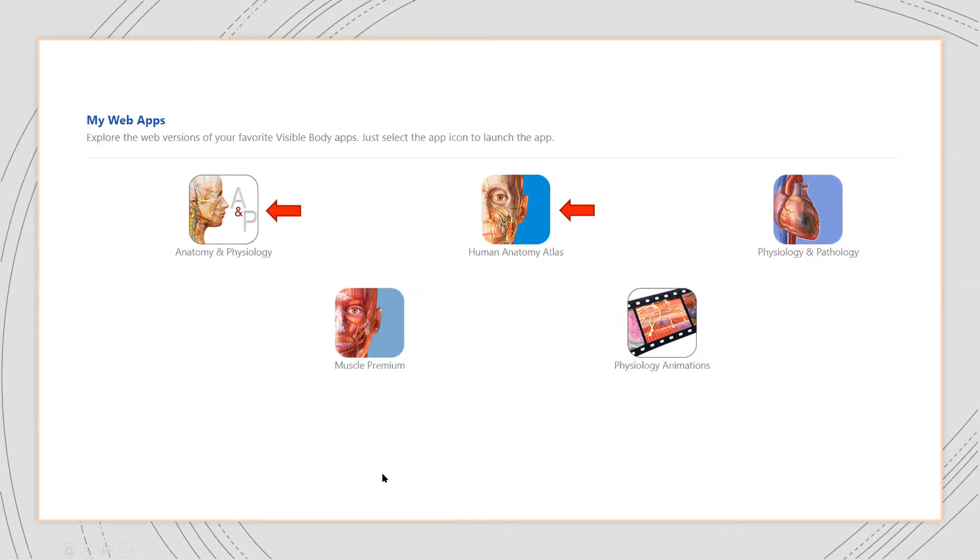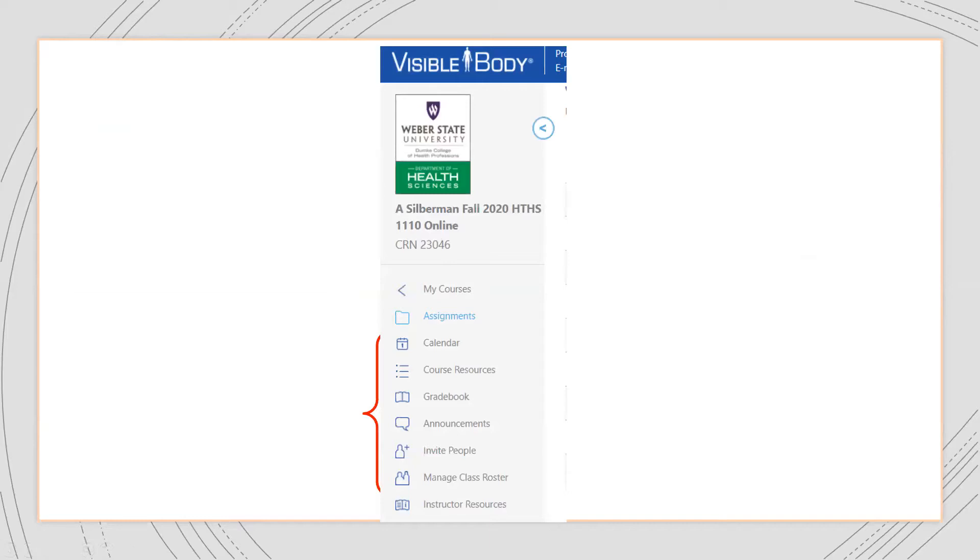Starting with some basics about courseware — if your institution doesn't have a learning management system like Canvas or Blackboard, courseware has the ability to fill that gap. It has a course calendar, a roster, a grade book, announcement functionality, and even a course resources section where you can post a syllabus or other files. Our institution uses Canvas, so we don't utilize some of those features, but they are available if you're not already using an LMS.